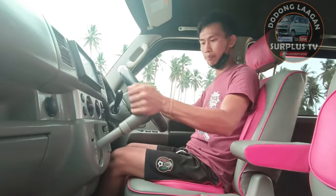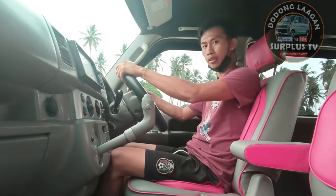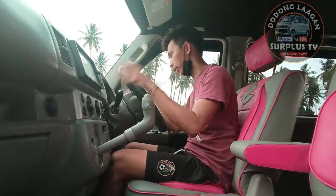Lagay lang natin sa drive. Mag-appear yan dito sa dashboard. Kung gusto nyo i-adjust pwede din - ganun yung ating steering wheel.